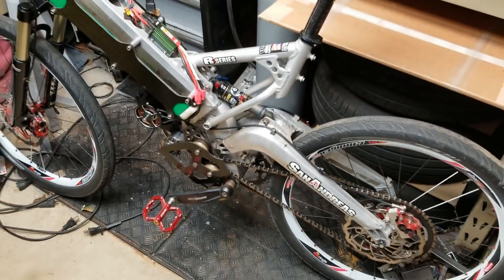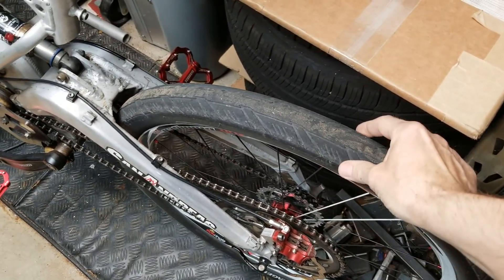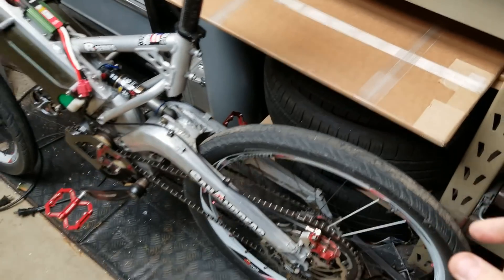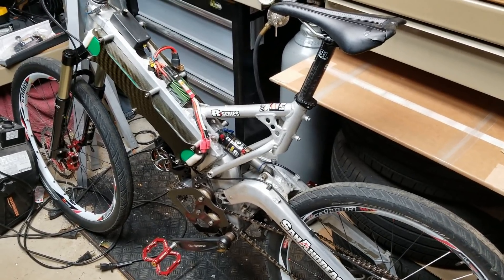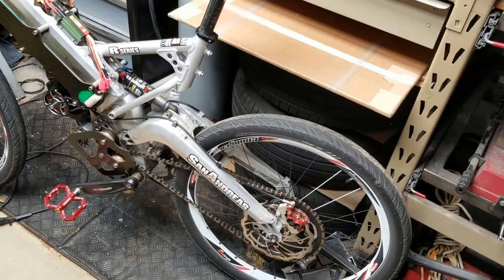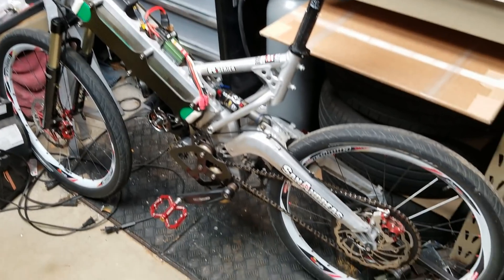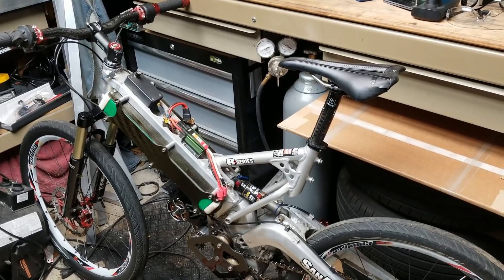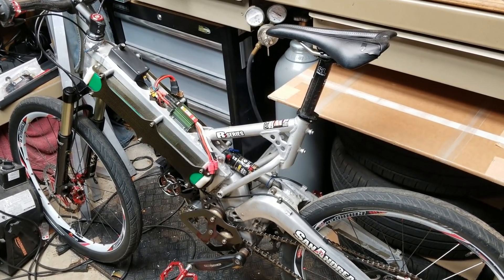The suspension has just enough travel for the terrain I ride. The tires are wide and aggressive enough for what I need, but narrow and thin enough to be light and not add too much bulk or rotating mass. It's just an optimized design, and this is the same with cars - really any vehicle. Over time a design becomes optimized, and optimization is really where it's at.